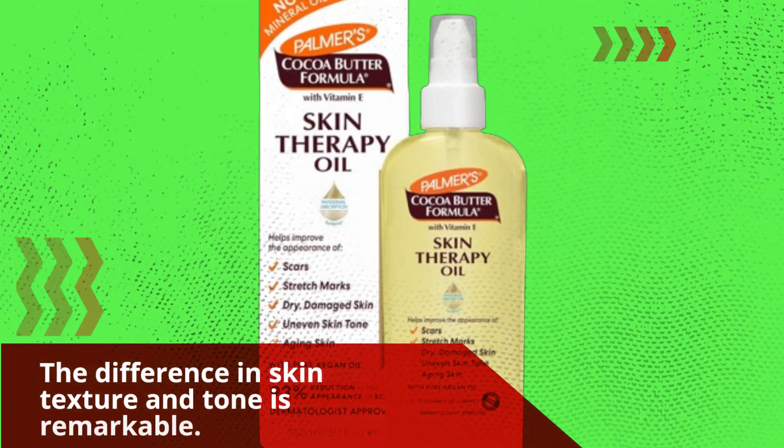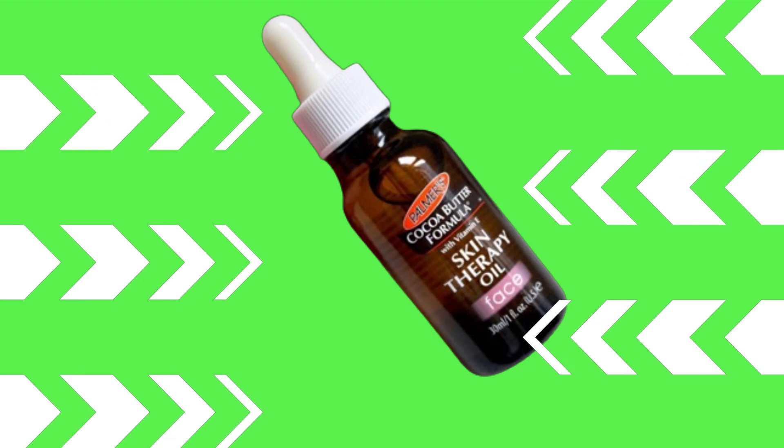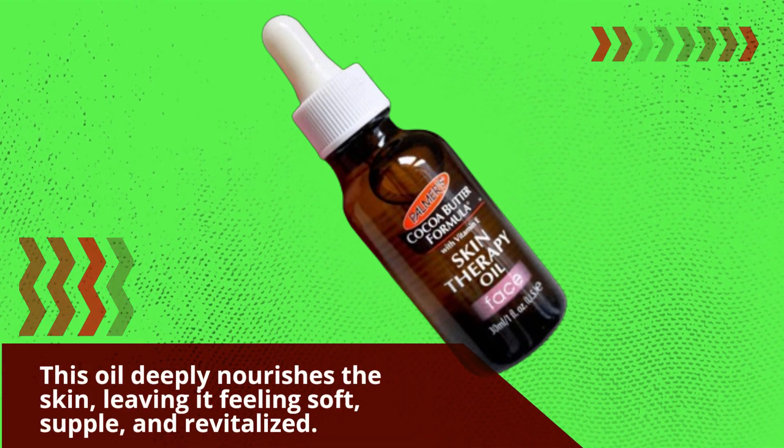Just take a look at these results. The difference in skin texture and tone is remarkable. And the best part? It's not just about aesthetics. This oil deeply nourishes the skin, leaving it feeling soft, supple, and revitalized.